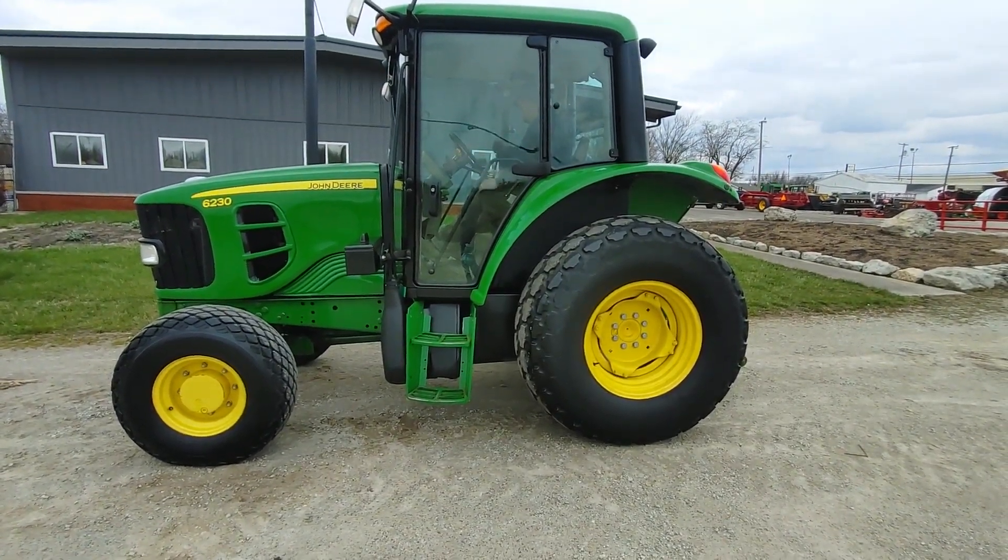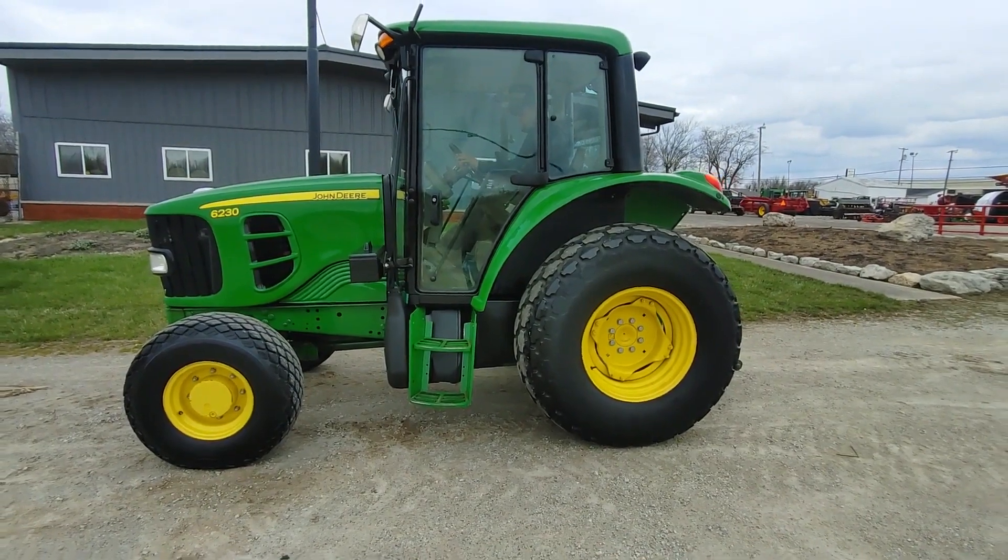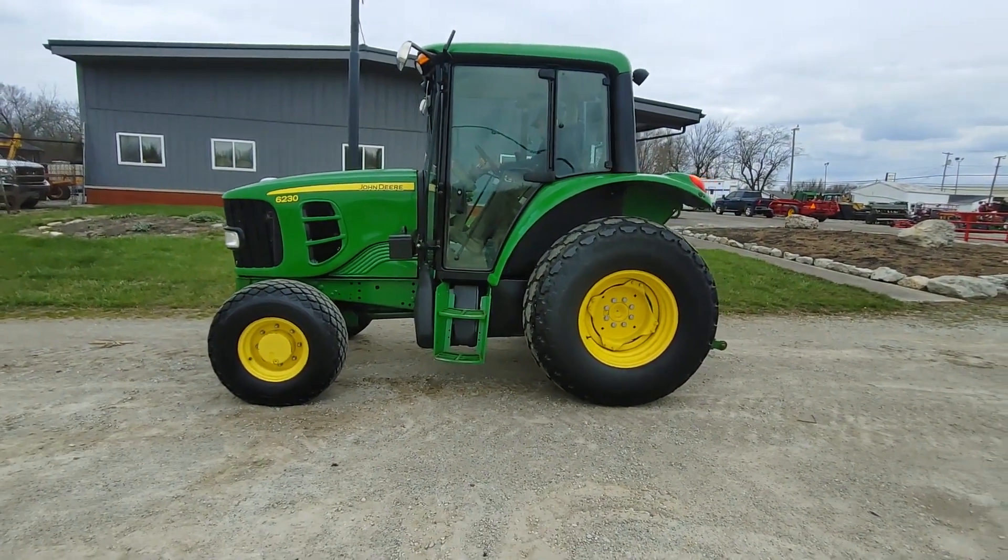Alright guys, we're showing you a John Deere 6230 front wheel assist tractor here. This tractor's got 5,740 hours on it.